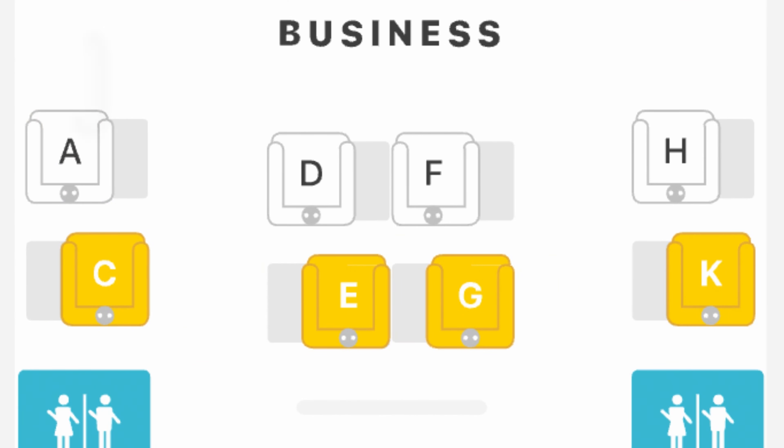Let's take a quick cabin tour. The configuration is one-two-one. The seats on the sides are staggered, so I have a window seat and Sebastian has an aisle seat. I personally like the window seat just because I like having a window. Let's do a quick suite tour.